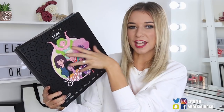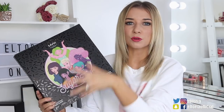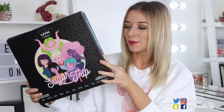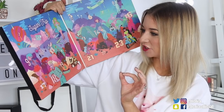So this year's advent calendar is 24 days and it will set you back £50. They have kind of changed the front — last year there was a massive lip and this year you've got some people on the front and it says 'sugar trip'. They have kind of changed the contents inside. Last year it was all lip products, but this year they have included eyeshadow, so I'm really excited to see what's inside. You open it like a book and they have drastically changed the middle — it's very colourful and very different to last year.